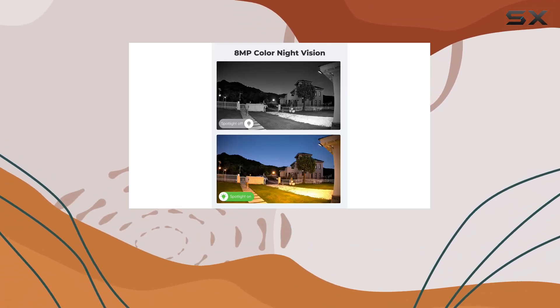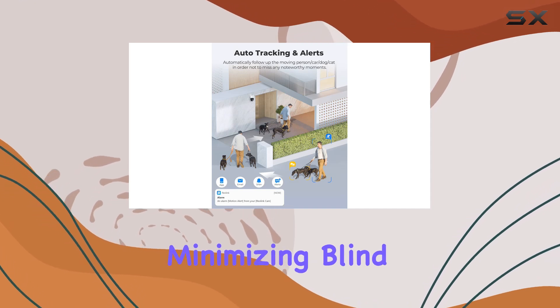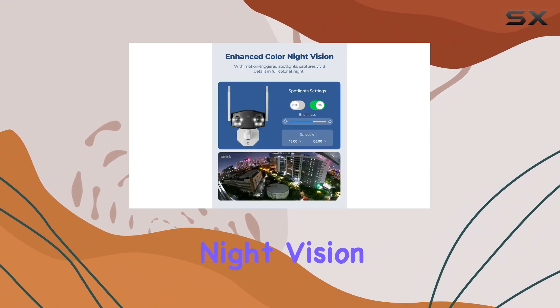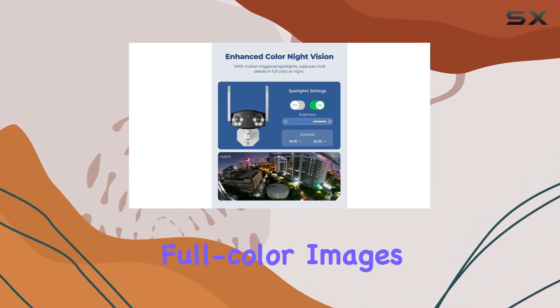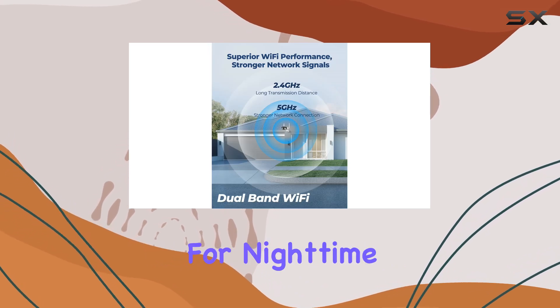Its 180-degree ultra-wide-angle lens captures every detail, minimizing blind spots for comprehensive surveillance. What sets it apart is the vibrant color night vision, providing clear, full-color images even in low-light conditions, which is a game-changer for nighttime security.